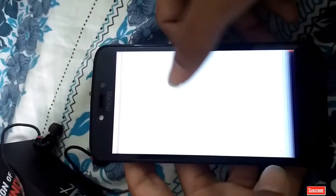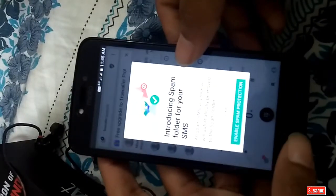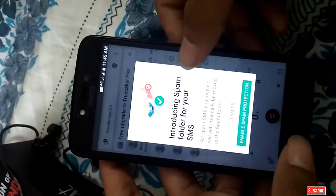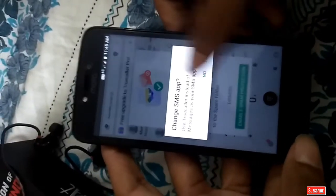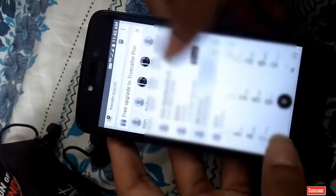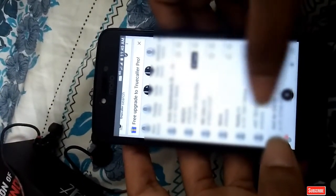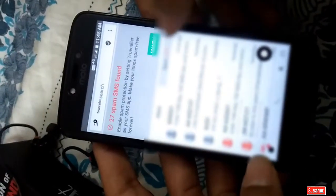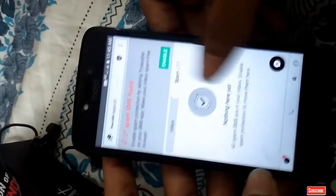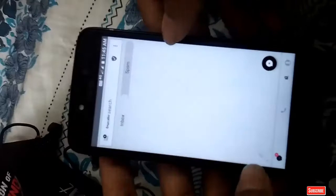The next app was Truecaller. The Truecaller app is very good because it does not allow spam calls to bother your device. If you are getting fake calls from any number, it easily identifies them and tells you which calls are spam and which are real. This app is very stable and a genuine app from the Play Store, installed by over 100 million users.